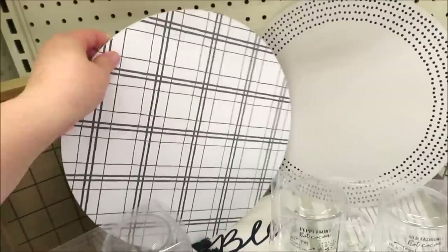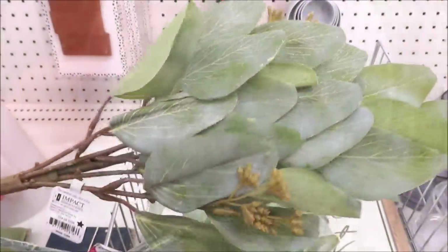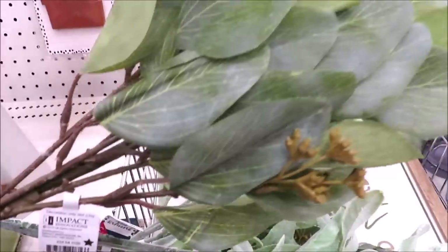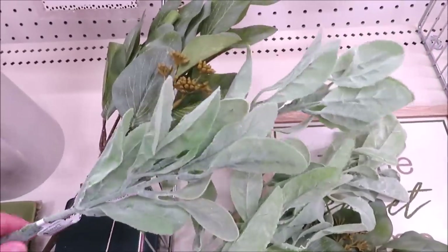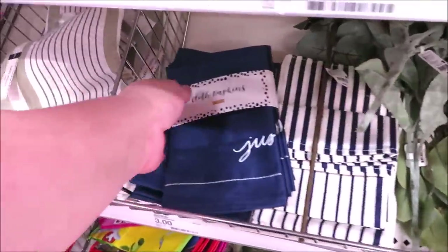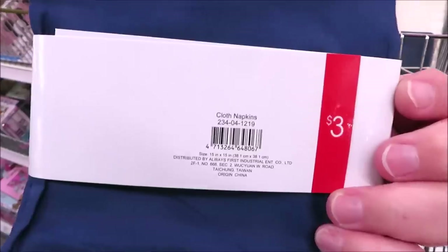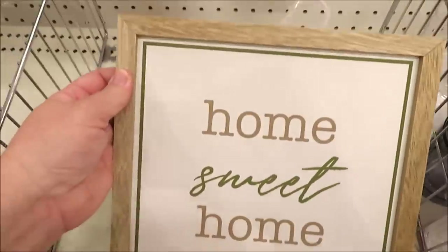They brought back some chargers in a few neutral prints, from plaid to a little polka dot — those are three dollars a piece. I also found them in a plain wood finish and greenery. They are bringing back little sprigs of greenery in different neutral greens for three dollars a piece, and their cloth napkins are in sets of four for three dollars — the navy one has a little bit of print at the bottom.